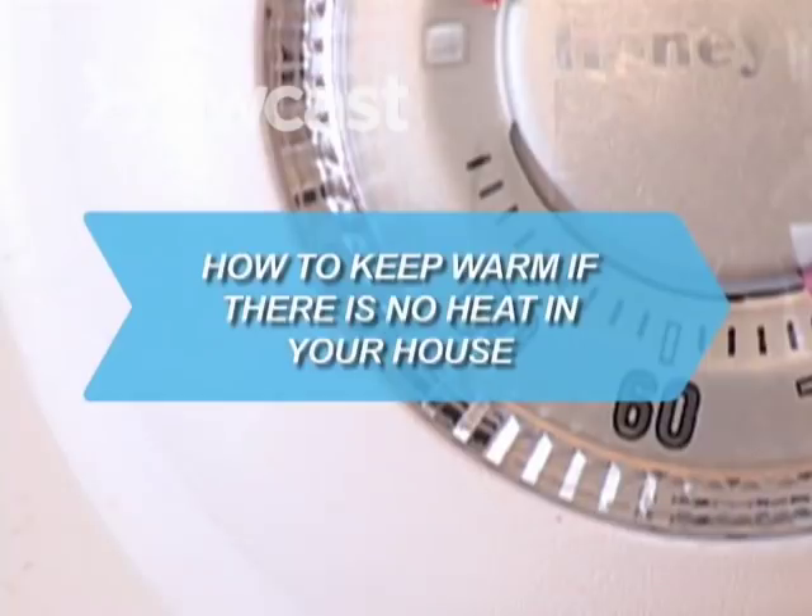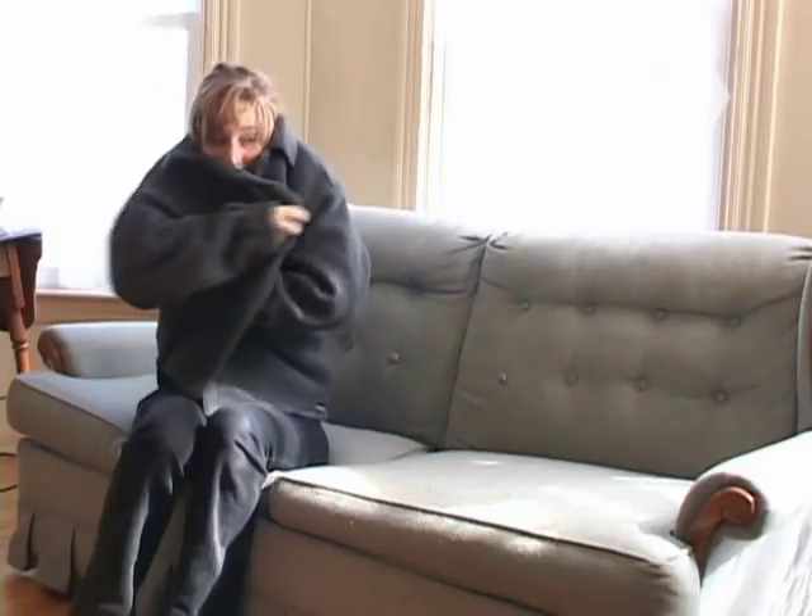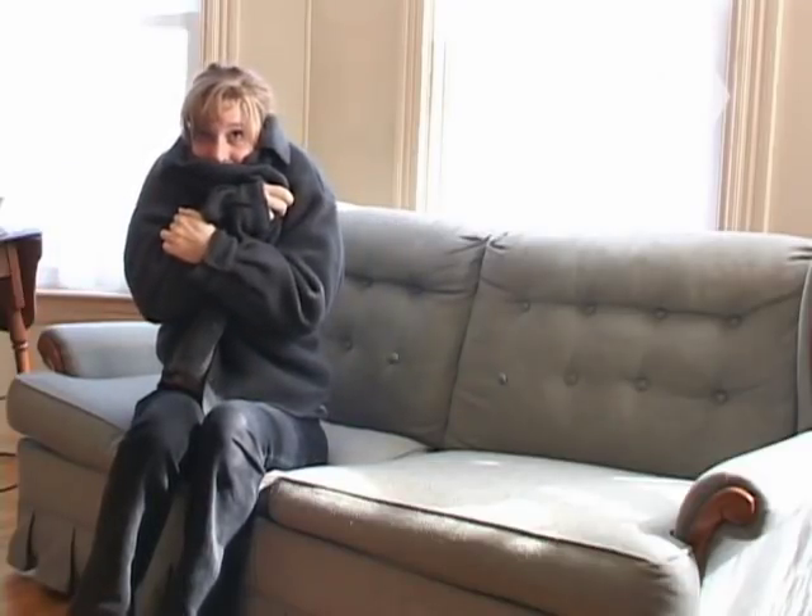How to Keep Warm if There's No Heat in Your House. If you lose your heat in the middle of the winter, it can be more than just an inconvenience. It can be a life-threatening event. Here's how to stay warm.